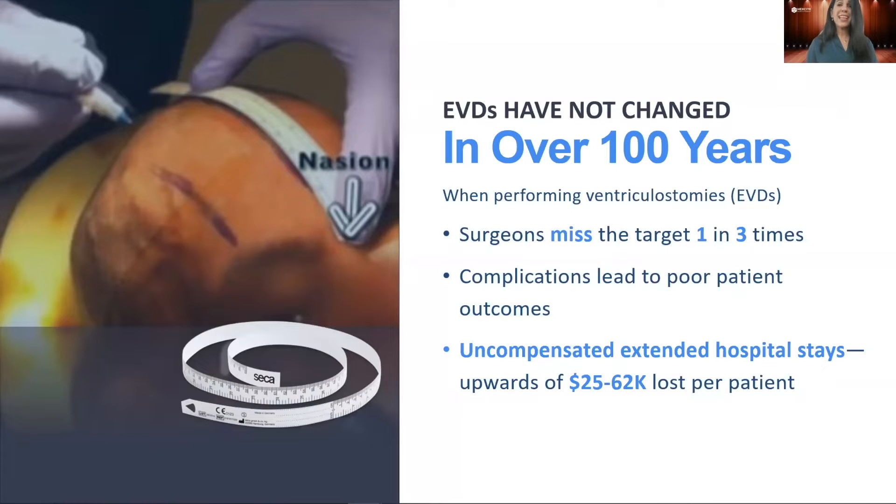For this procedure, it misses the mark a third of the time, leading to bleeding, infection, and injuries. These multiple repositionings increase infection rates, resulting in increased procedures, which result in procedural costs anywhere from $25,000 to $62,000 incurred by the patient and the hospital — not to mention potential malpractice claims and loss in trust in the institution and the providers.